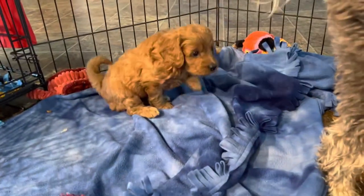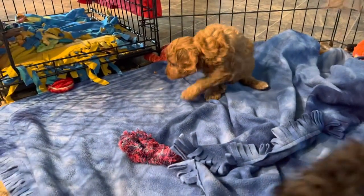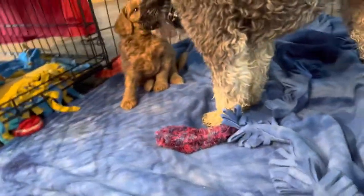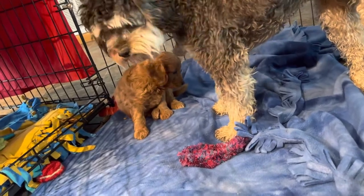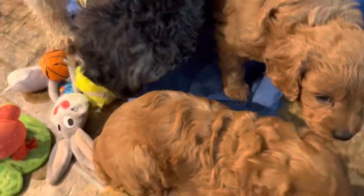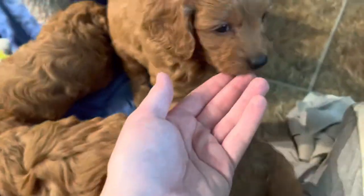Our little adventurer over here is Camille — she might get closer to that 25 pound mark, she's the biggest of the three. Their coats are closer to a red color now, but we expect them to lighten up. You can see the lighter color roots in there, so they'll probably end up more of an apricot color as adults.